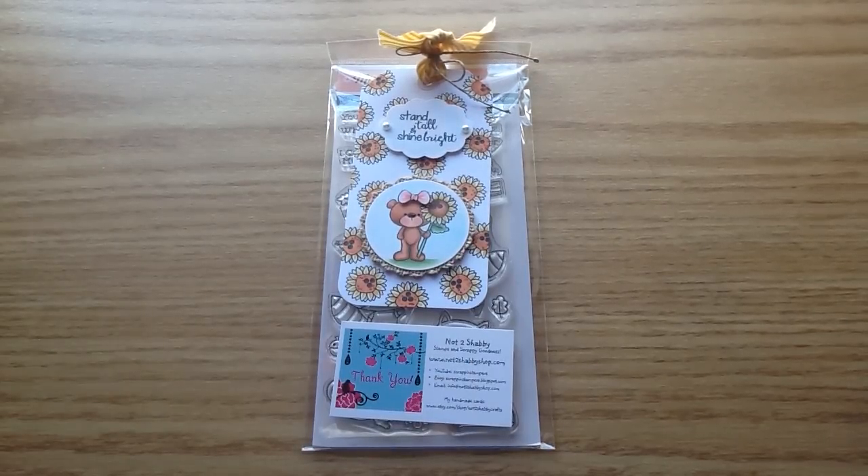Hey everybody, welcome to my channel. Today I'm going to be sharing with you my design team package for Not Too Shabby for the month of October. And I'm so excited — I absolutely love crafting in the fall, so I'm going to have a ton of cuteness to share with you guys on my channel this month.